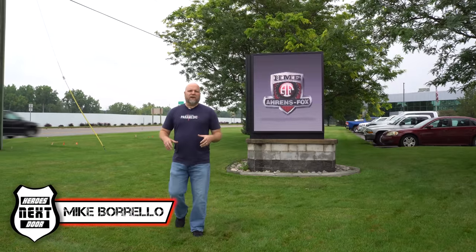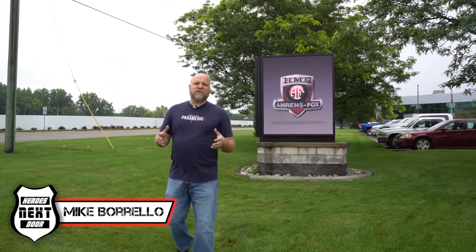Welcome back to Here's Next Door. Thank you all for joining us for another Station Cribs. This is a very special episode. We're at the HME factory and we're going to go see how fire trucks are made. So let's go take a look.